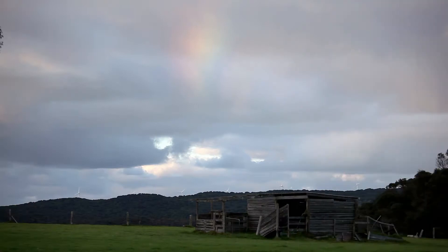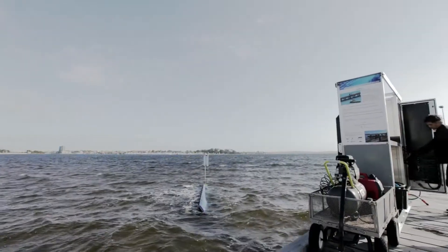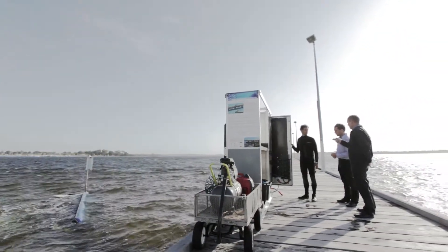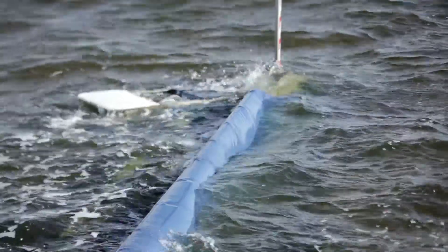Renewable energy is recognized as the way for the future to address and reduce the effects of global warming. However, it is currently an expensive pursuit. Bombora Wave Power has developed a revolutionary patented wave energy conversion system that is able to transform ocean waves into clean renewable electricity at a significantly lower cost of energy.